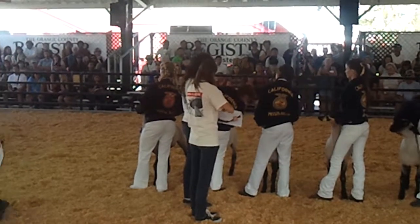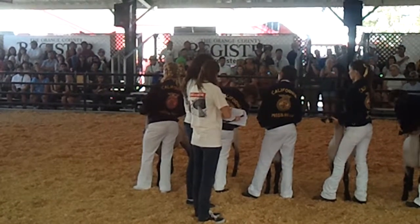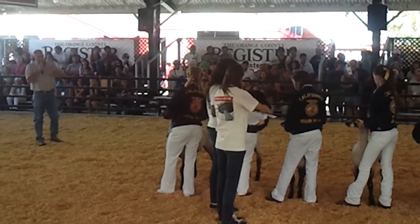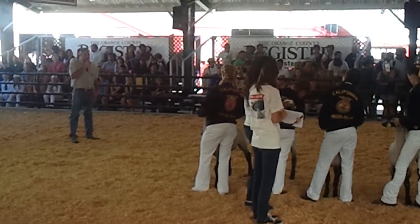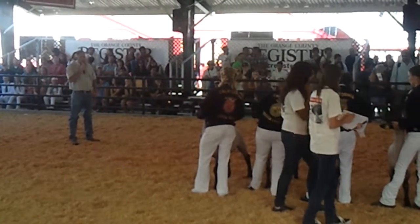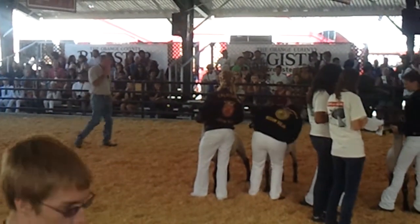She gets those hind legs set back, and she's got that nice brace with the nose level. It's market lamb showmanship, and she can show the weather for me because she knows what she's doing. She gets it looking right, she keeps the top line correct, and I think she won this class.